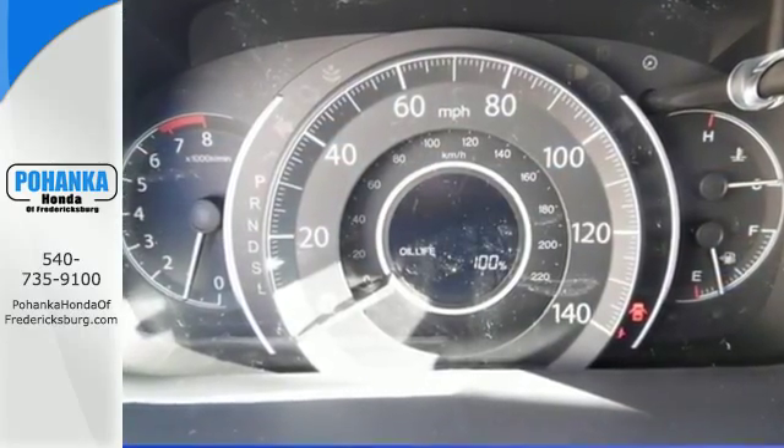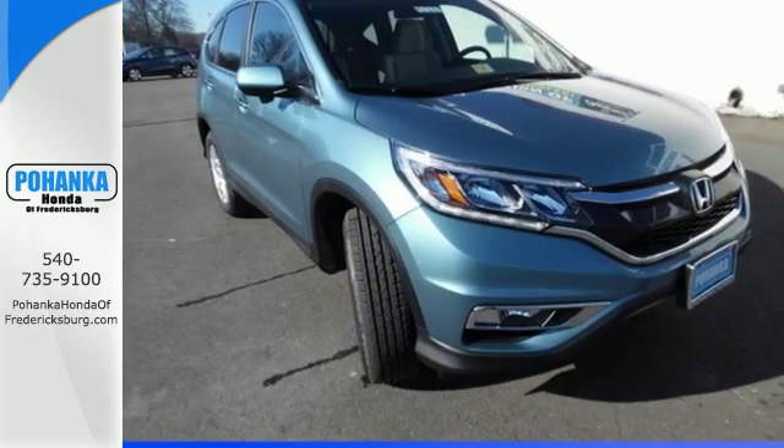Keep moving, keep exploring, and keep doing. Get behind the wheel of this CR-V today.